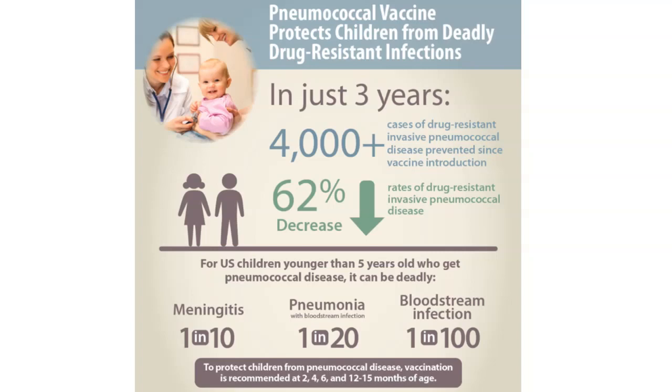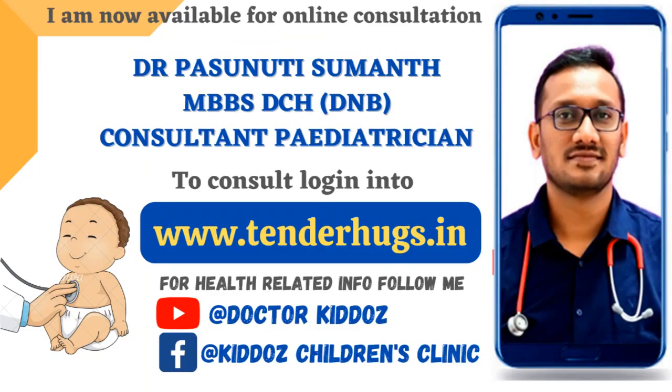This is all about the pneumococcal vaccine, and I hope that as a parent you will never miss this vaccination for your child. Thanks for watching. If you have any further queries, please do ask us in the comment section.